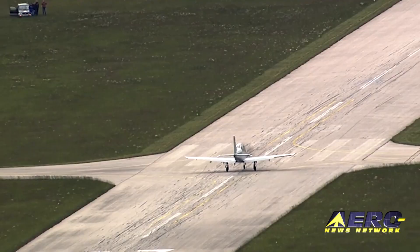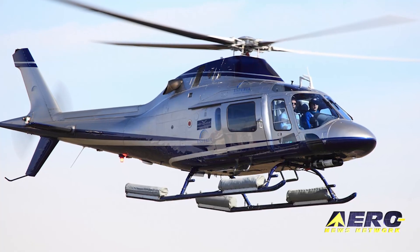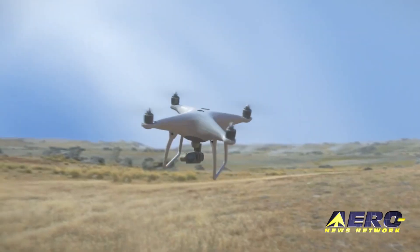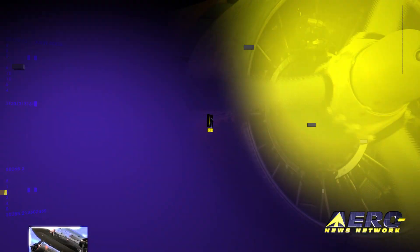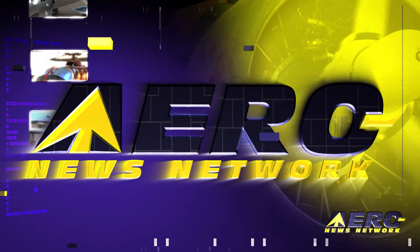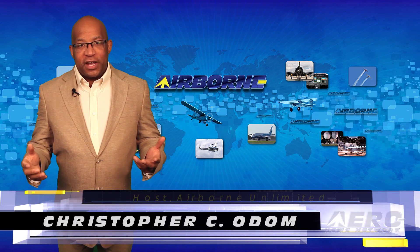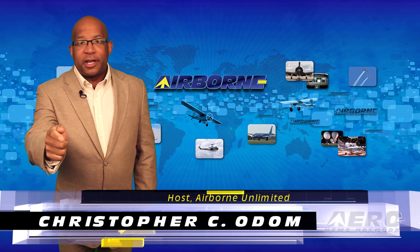Coming up on today's episode of Airborne Unlimited: the Diamond Dart trainer makes its first flight, the Navy looks over a new training helicopter, and drone detection is tested at JFK. Hello, I'm Christopher C. Odom. It's May 19, 2016, and this is Airborne Unlimited.